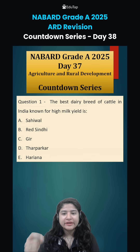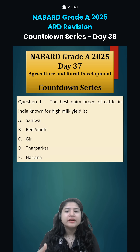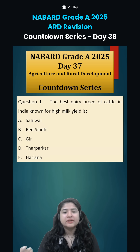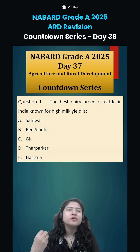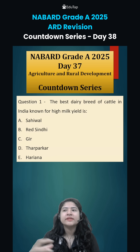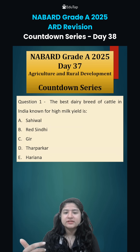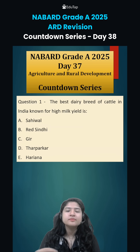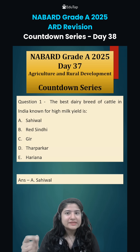Question number 1: the best dairy breed of cattle in India known for high milk yield. All 5 options are breeds of cattle, but among them the last two — Tharparkar and Haryana — are draught breeds, primarily used for field purposes. Sahiwal, Red Sindhi, and Gir are milch breeds, meaning they produce milk. The best breed is option A: Sahiwal.